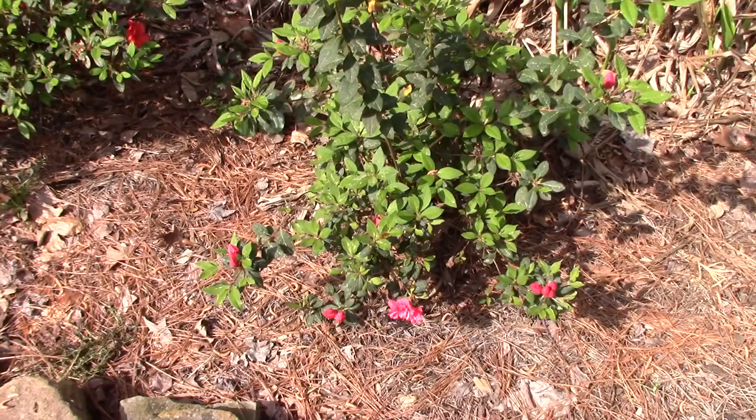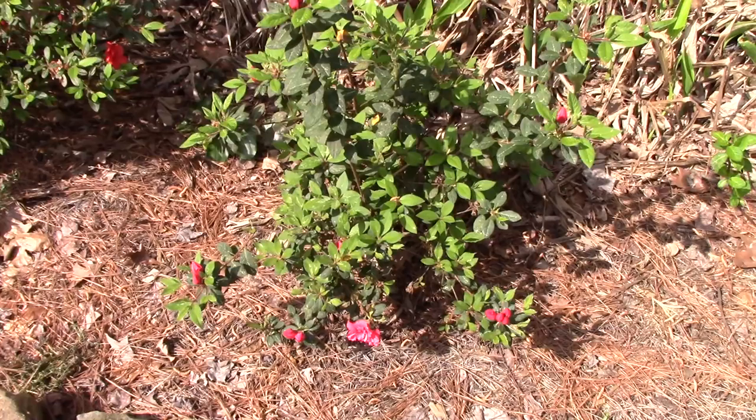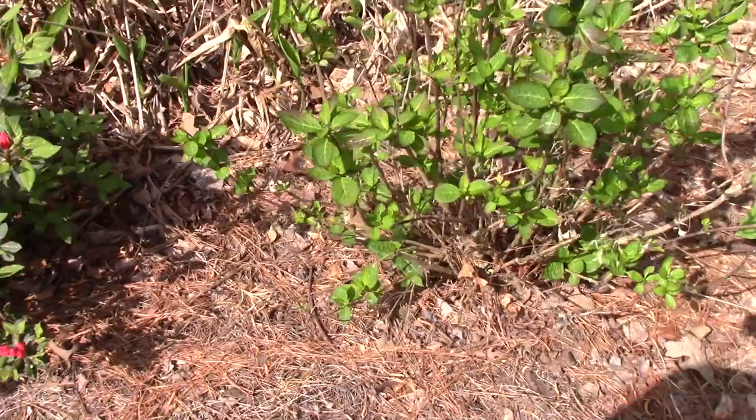This is an azalea that needs a little trimming - a beautiful pink encore. It also had a systemic and seems to be doing much much better. The other one I showed you earlier on the other side didn't get sprayed and it's still dealing with all those aphid issues.